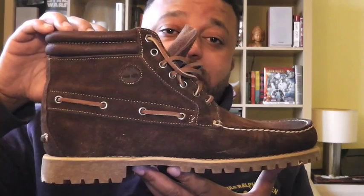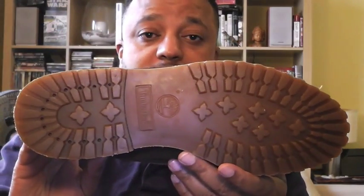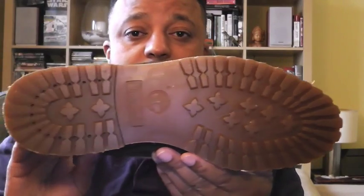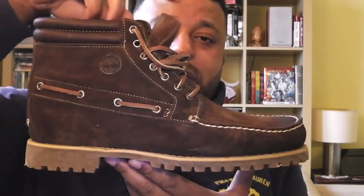This is that in-between season boot. You still got your rugged bottom, you still got your rugged treads down there, so you're not going to slip on anything. But look at the class that you got — look how classy you became.